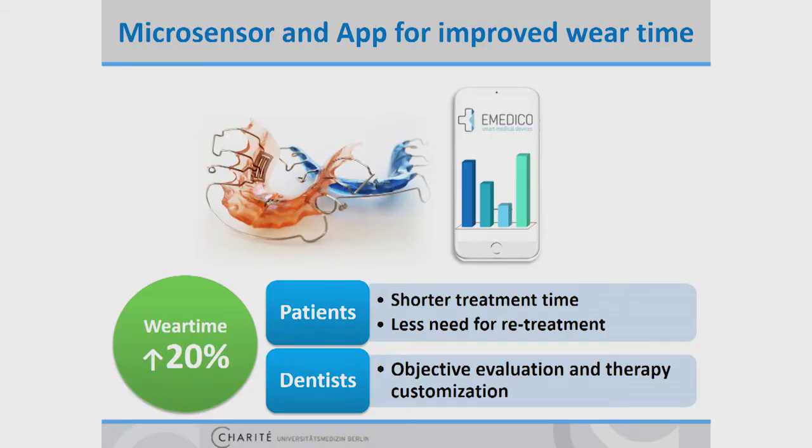At the Charité, we therefore developed a micro-sensor foil which can be embedded in removable appliances and track the wear time. Specific sensors continuously measure if the appliance is worn by the patient or not, and the data can be easily read out at home and transferred to the belonging app to be visualized.